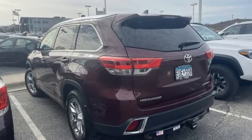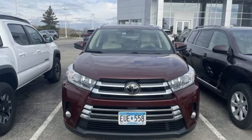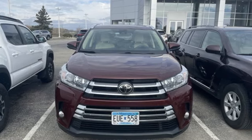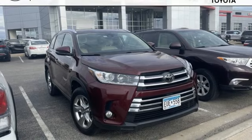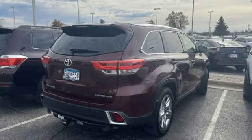Rear parking sensors, Entune, front heated and ventilated leather bucket seats, integrated navigation system with voice activation, V6 engine, dual zone climate control, memory exterior door mirror settings.